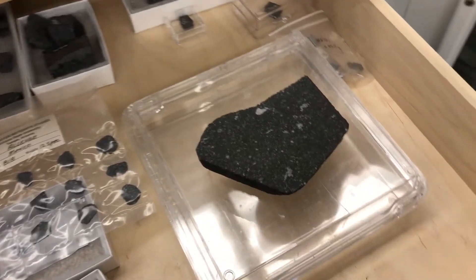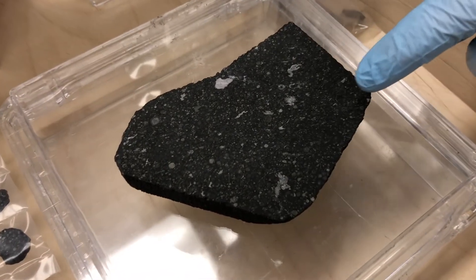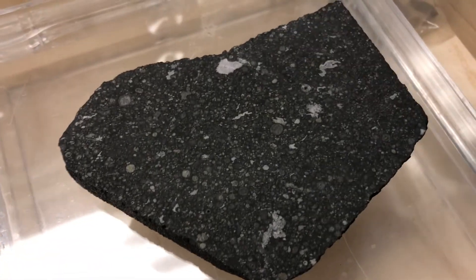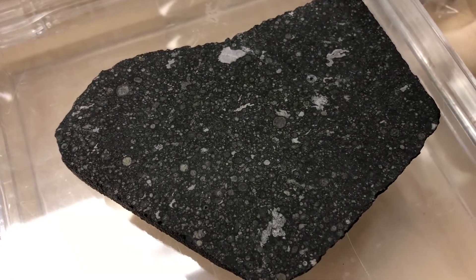This is what the Allende meteorite looks like on the inside. We cut and polish it with a diamond-encrusted saw and then polish it down to a nice mirror polish. You can see there are a lot of different objects in this slice: large white inclusions, some of them looking amoeboid, and then a lot of bluish-gray material.